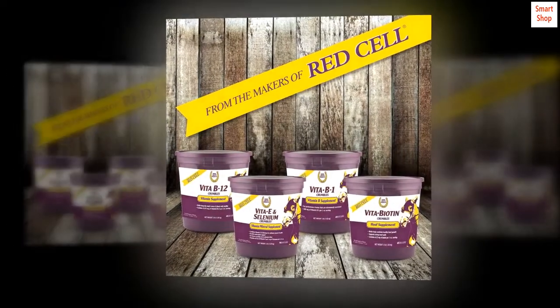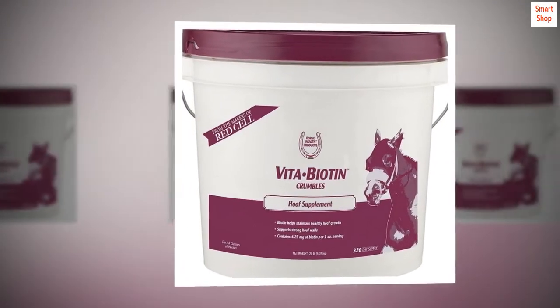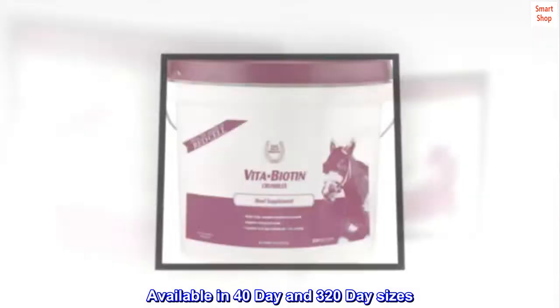Easy to feed crumbles. For all horses, including pregnant mares. Available in 40-day and 320-day sizes.